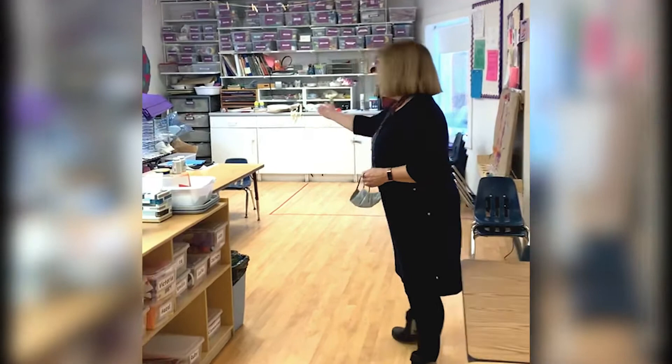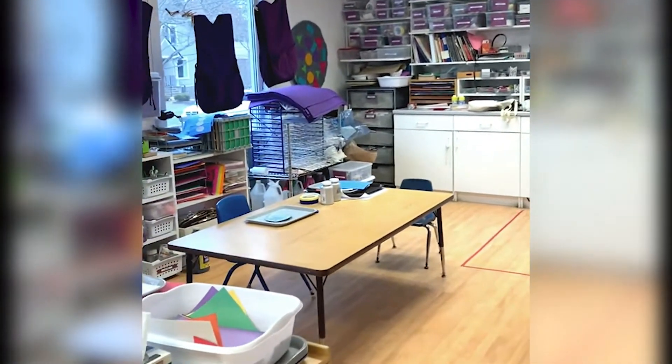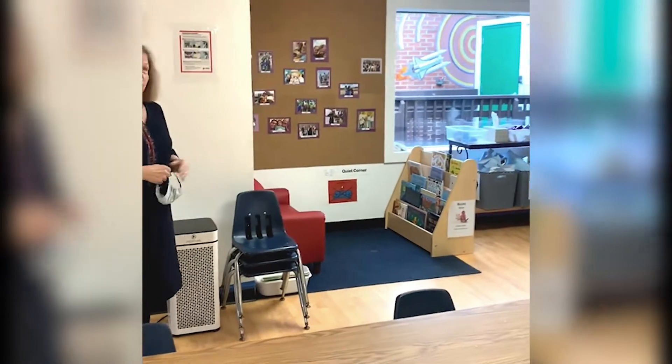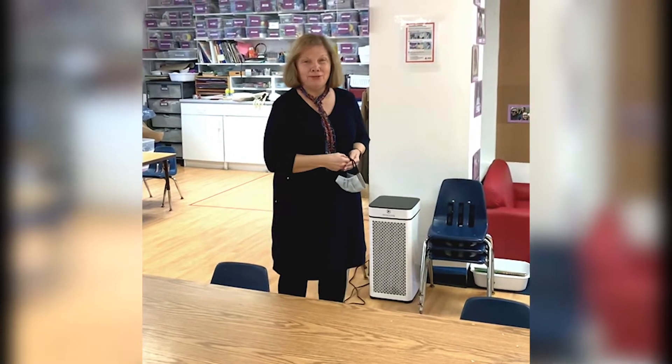We have teacher-directed projects as well. Every day there'll be either an art project, maybe a science experiment, or maybe a cooking project that the teacher is leading the children through. We also have an easel up and running every day, and in addition to that, we have a book corner where children can look at books independently, possibly with their friends, or maybe a teacher will come over and read to them.